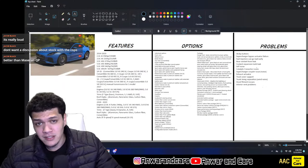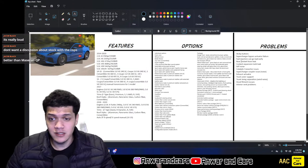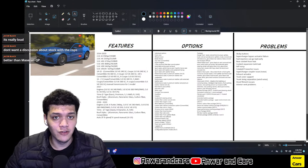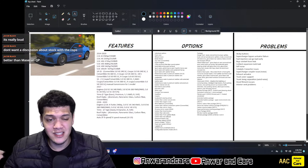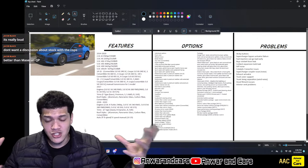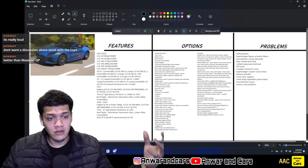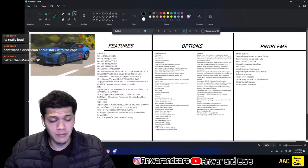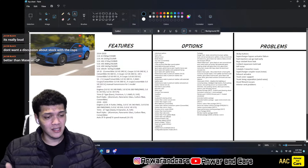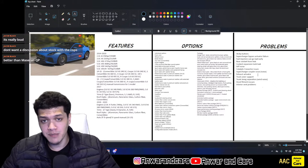Back to the problems: fuel injectors can go bad early because of the pops and bangs. Catalytic converters as well. Another common issue is the coolant expansion tank leaking — you have a hot engine with a plastic coolant tank held together by adhesive that goes bad, or cracks from over-tightening the cap. The plastic becomes brittle and breaks and you have to replace the tank.